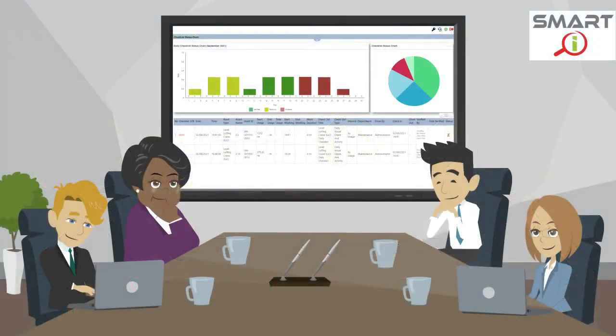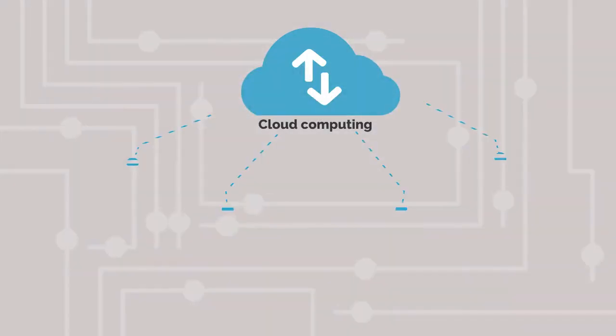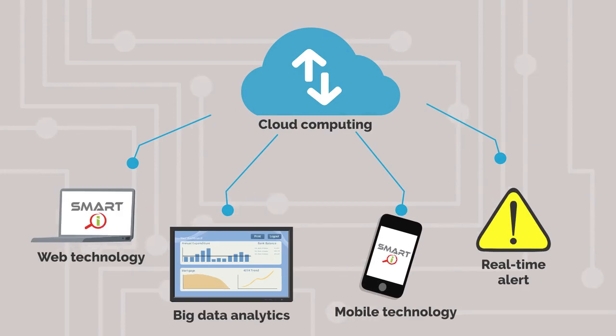There is a real-time interactive dashboard which provides management instant information on operation performance. SmartEye involves cloud computing technology, web technology, real-time alerts, big data analytics, and mobile technology.